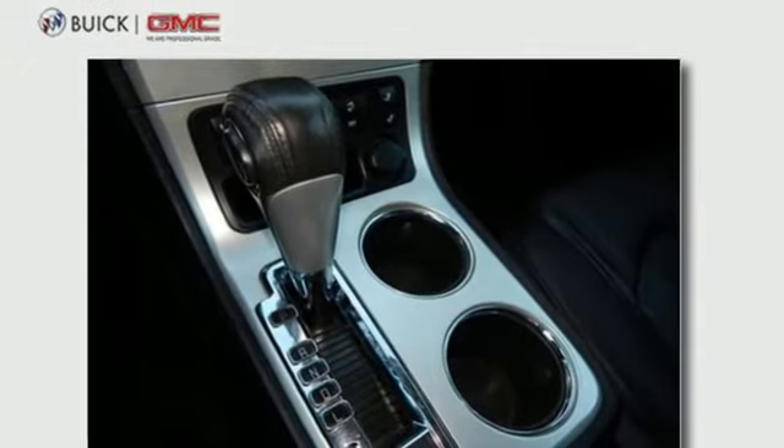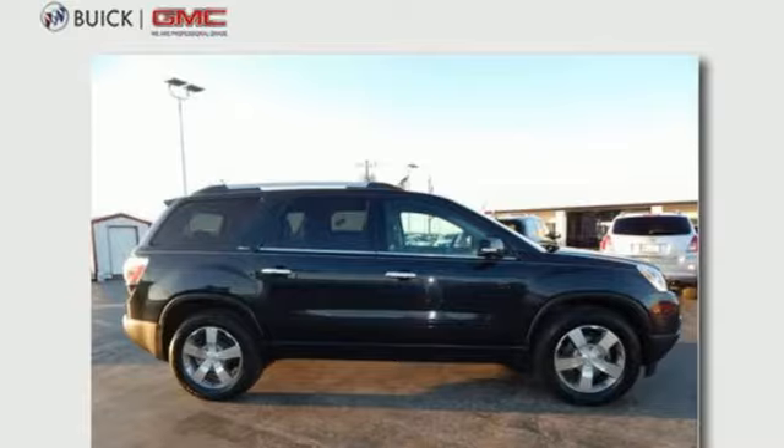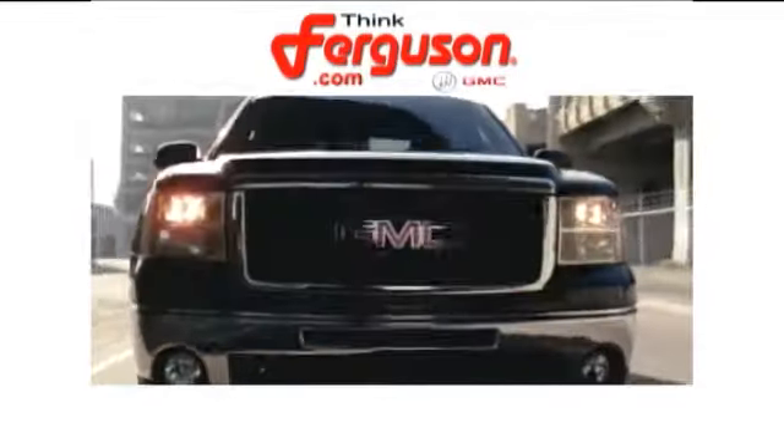Think twice about letting this one slip away. Stop in and take it for a test drive today. The deals won't get any better than they are every day at Ferguson Buick GMC.